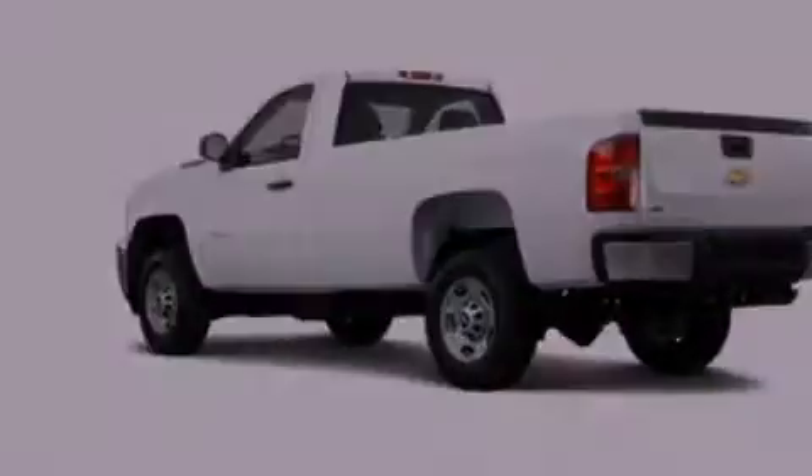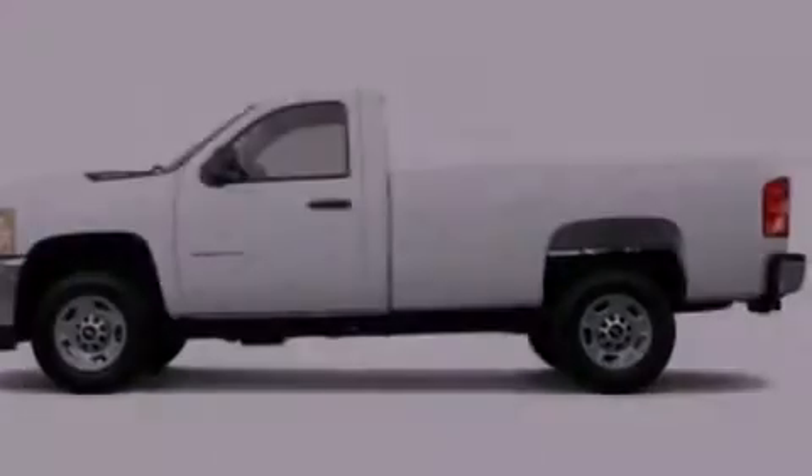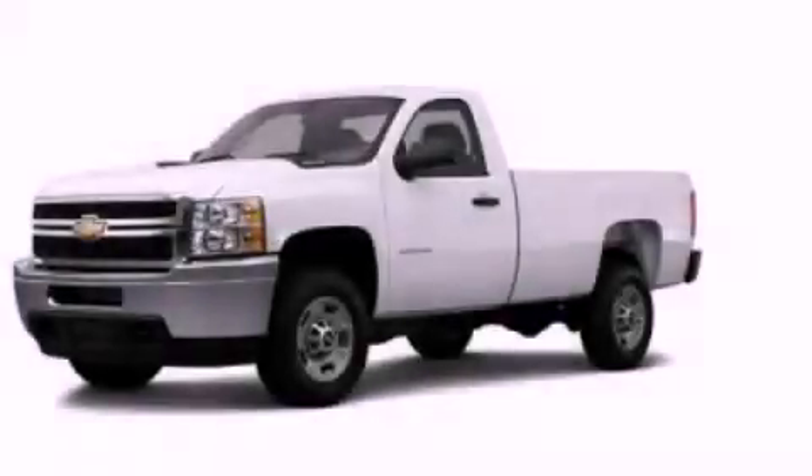Full power accessories and XM satellite radio, which streams commercial free music, news, sports, and more. Stop by today and test drive this automobile for yourself.